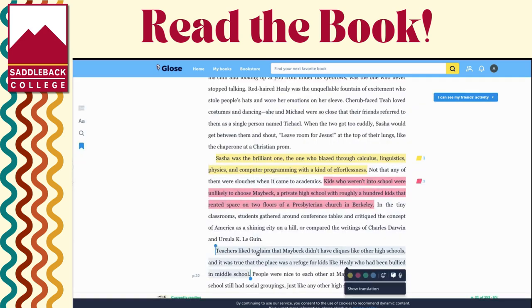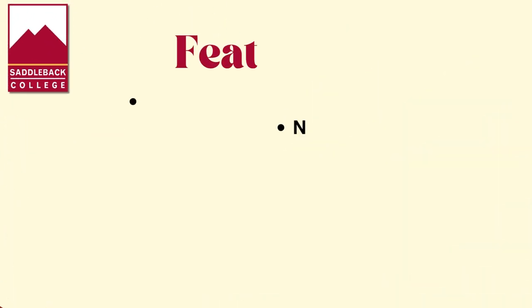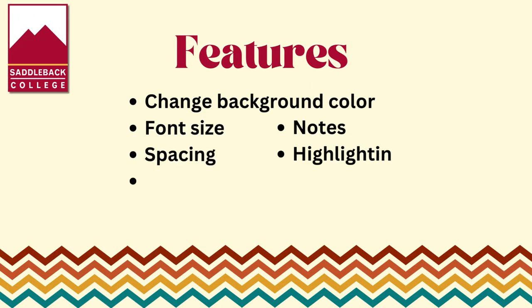You can change the text size, the spacing between the lines, the line height — make it bigger or back smaller. You can search for specific words within the book, bookmark sections, create notes, and highlight.